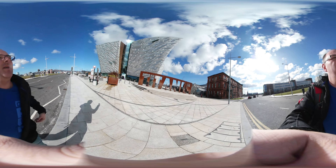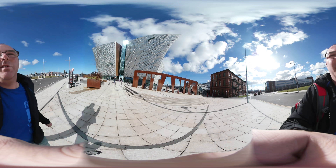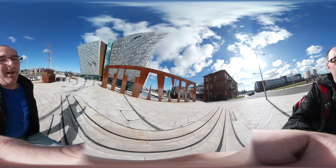This is the Titanic Museum in Belfast, Northern Ireland, where the Titanic was built. Just want to show you around it.